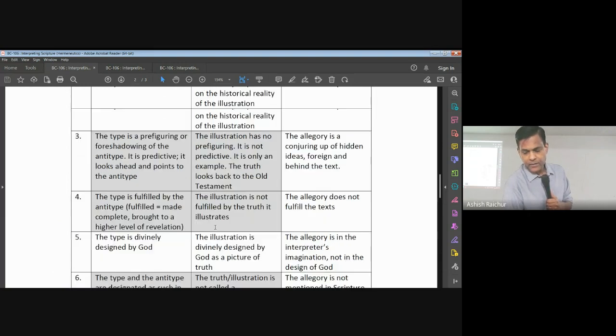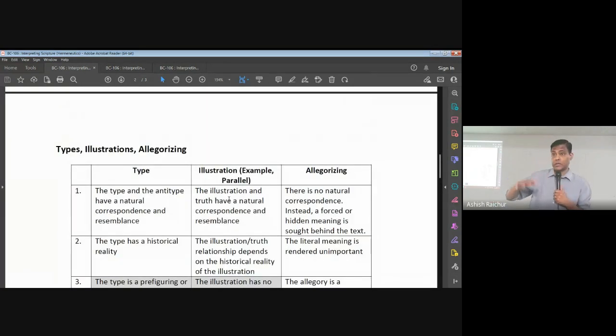When we talk about type and illustration from a scriptural point of view, both the type and the illustration are found in the Bible. The Bible itself is saying — it may not use the word 'type' — but it's pointing to something in the Old Testament and says that was speaking about this. So the Bible itself draws that connection. The Bible is telling us there is a direct connection.